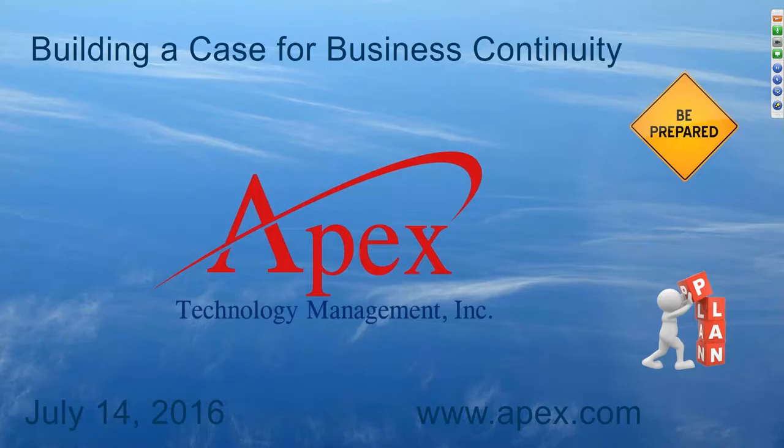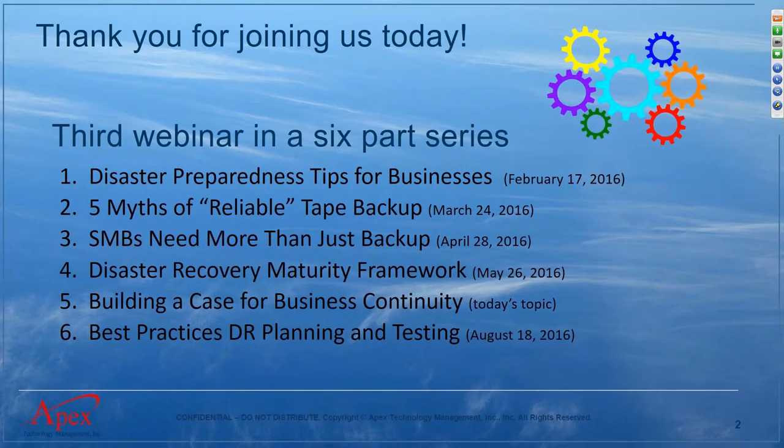Good morning everybody, really appreciate you joining us today. We have some very useful information for you if you're running a business or in a key management position — this is really important information you can take back and work through your organization. This is the fifth webinar in a series of six. The previous webinars have all been recorded and posted to our website and YouTube page.